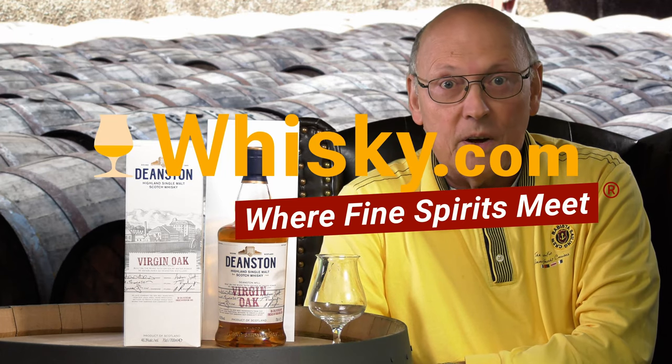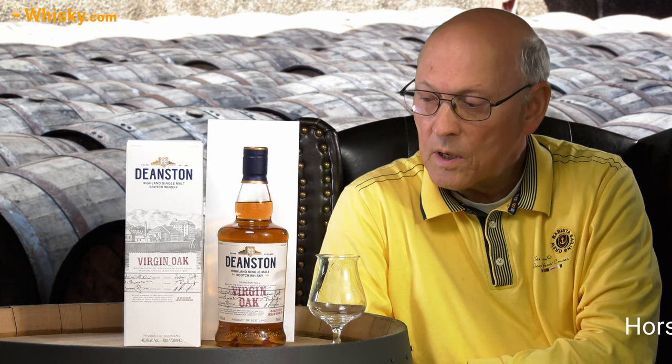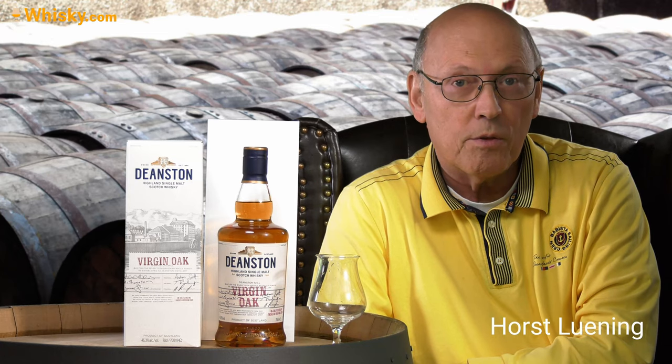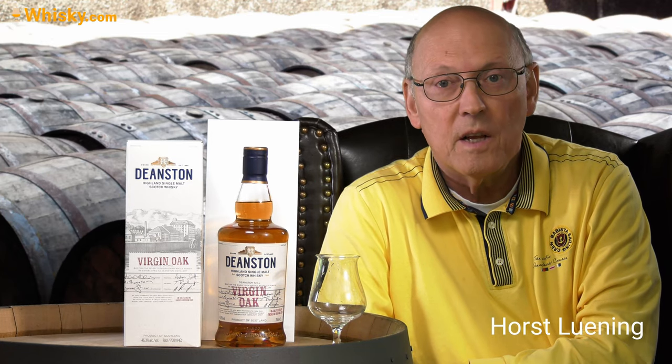Welcome to whisky.com where fine spirits meet. My name is Horst Lüning. I'm the senior taster of whisky.com and today we have a closer look at the Deanston Virgin Oak, 46.3 ABV, non-chill filtered, and priced relatively low in the 30s.